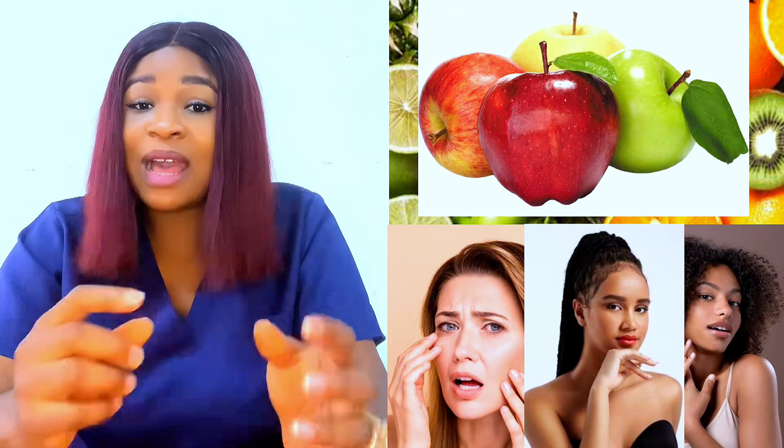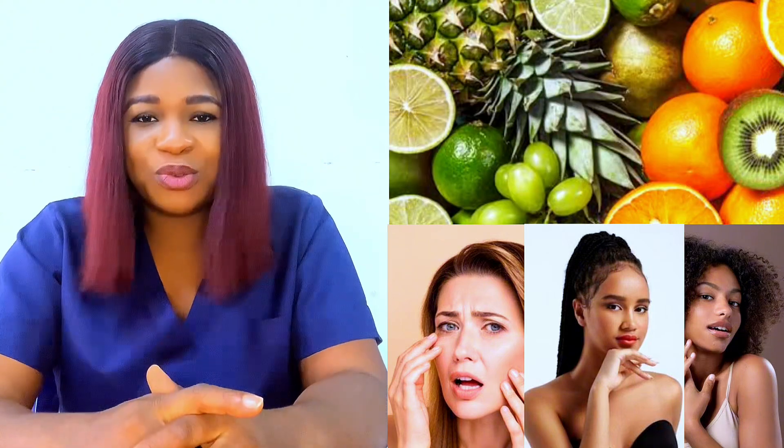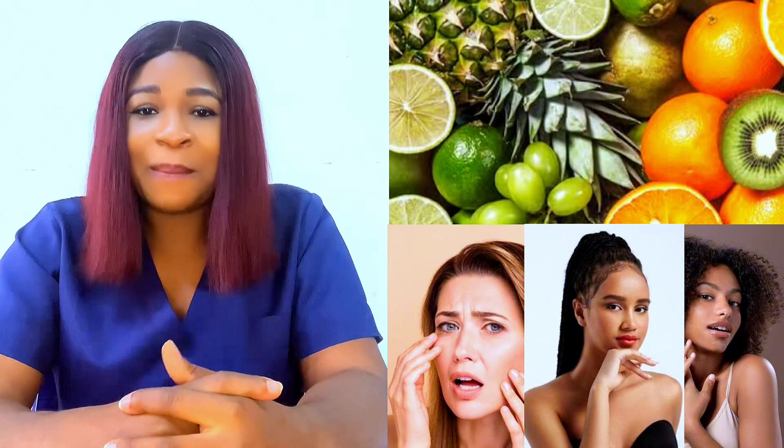These 5 foods and fruits I listed are very good for your skin. You can try them out and come back with a testimony. Share this video with everyone who cares to watch. Thank you for listening and for watching. My name is Besalicious. Bye bye.